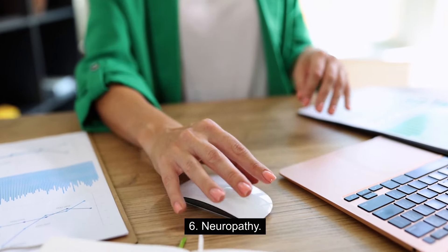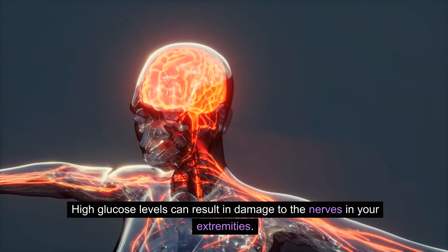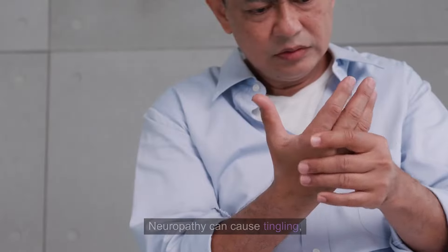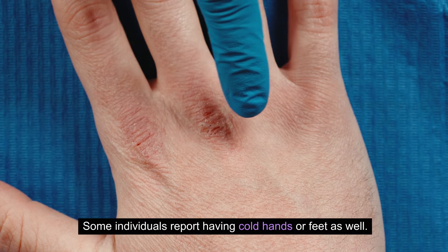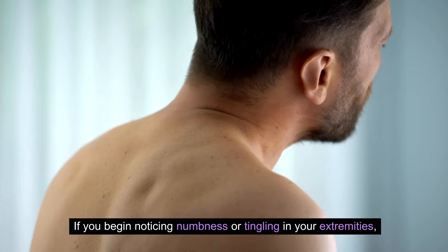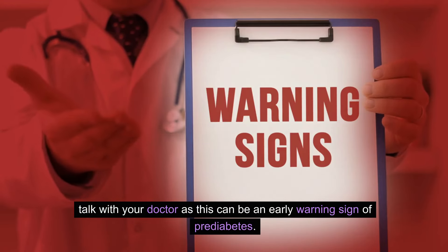6. Neuropathy. High glucose levels can result in damage to the nerves in your extremities, referred to as diabetic neuropathy. Neuropathy can cause tingling, burning, or pain in your extremities. Some individuals report having cold hands or feet as well. If you begin noticing numbness or tingling in your extremities, talk with your doctor, as this can be an early warning sign of prediabetes.